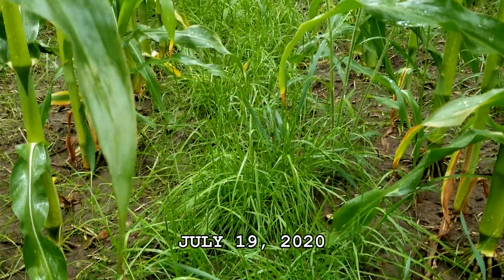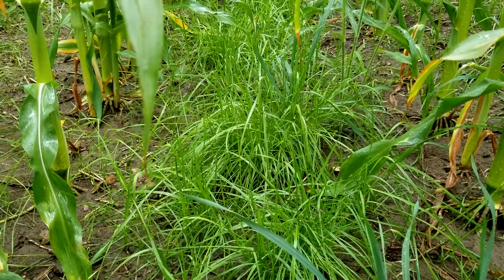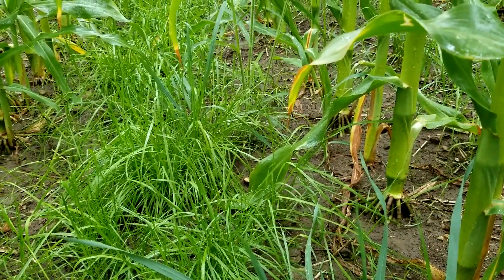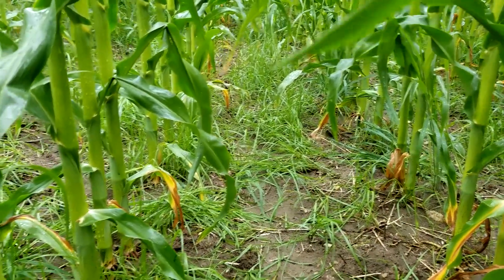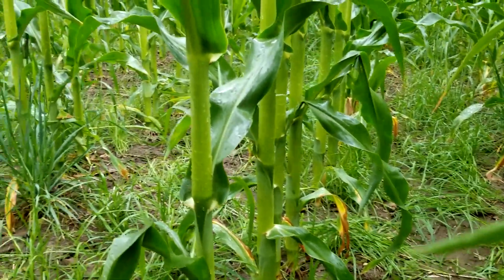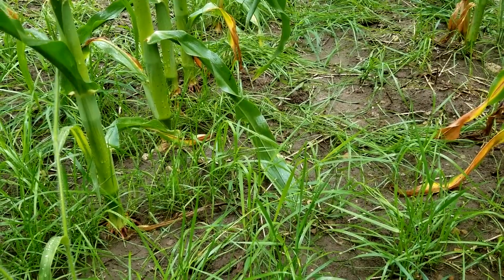There's lots of ryegrass right here. The corn looks like it could use some nitrogen. This is going to help with harvest, give the combine some extra traction, and this will also help build the soil structure.